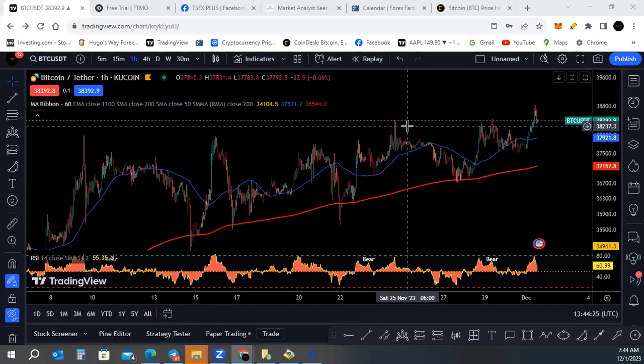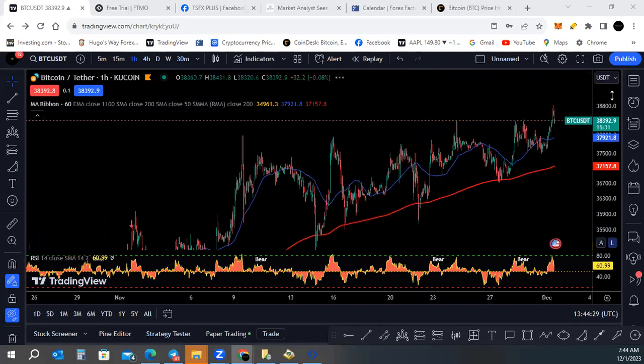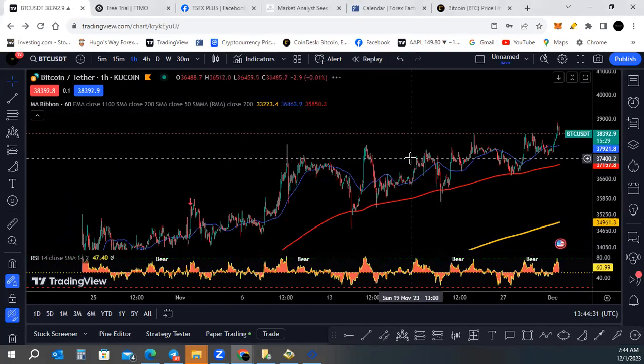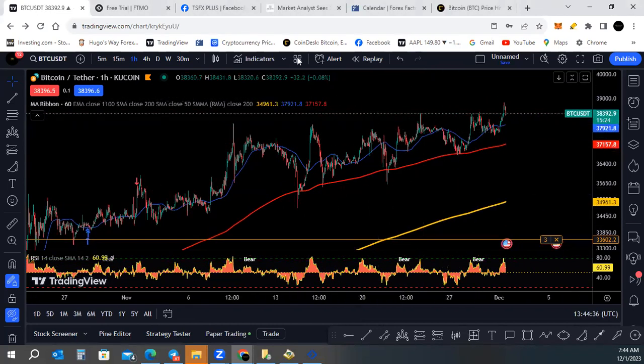Hey, good morning everybody, welcome back to the channel. We're going to be taking a look at Bitcoin and XRP. Nothing that we're talking about here is financial advice. We're going to be looking at charts and we're going to take a quick look at an article first.